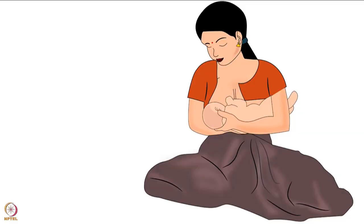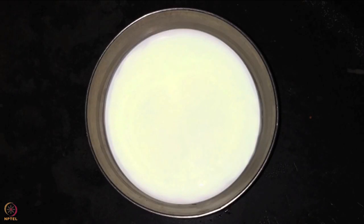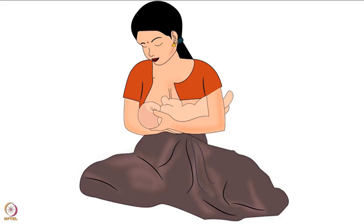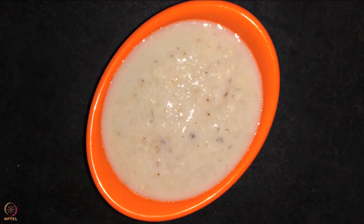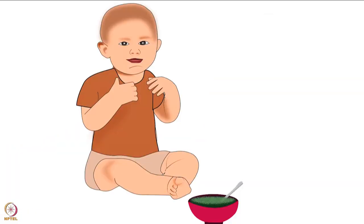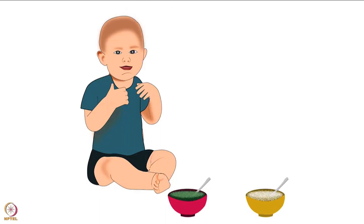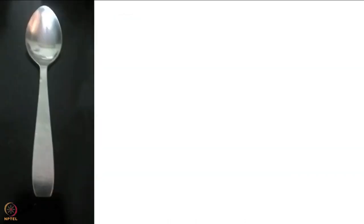Before we begin, it is important to remember that exclusive breastfeeding is recommended for the first six months. After completion of six months, breast milk is not enough for the baby. Therefore, along with breastfeeding, the baby should be fed home-cooked food too - this is known as complementary feeding. While introducing complementary food to the baby, start one food at a time to help find if the baby is allergic to any food. Once the baby gets comfortable, start giving combinations of ingredients.